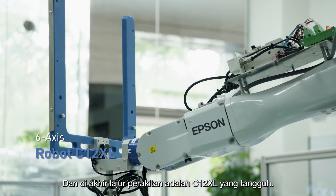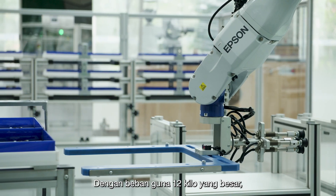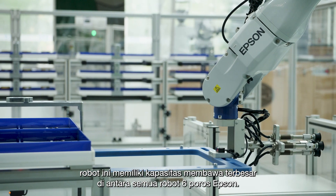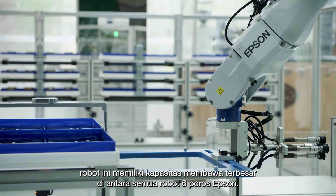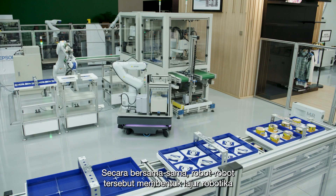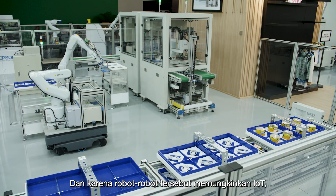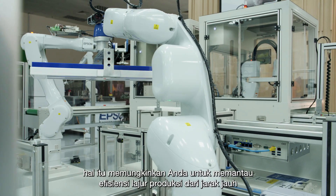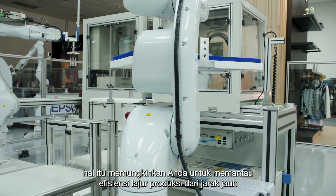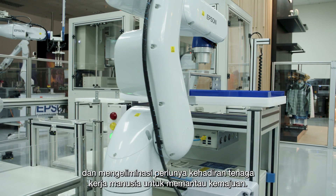And at the end of the assembly line is the formidable C12XL. With a whopping 12-kilo payload, it's got the biggest carrying capacity among all of Epson's six-axis robots. Together, they form a robotic line designed for flexible manufacturing. And because they're IoT enabled, that allows you to monitor the efficiency of the production line remotely, eliminating the need to have a human worker present to monitor progress.